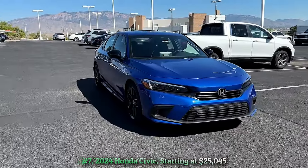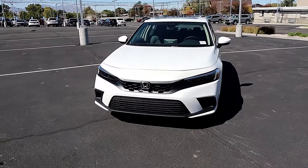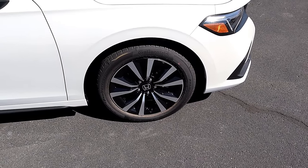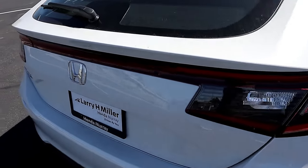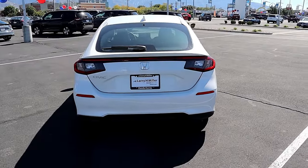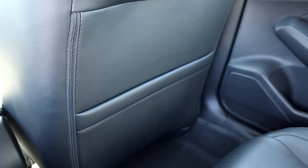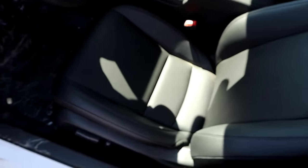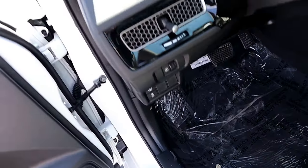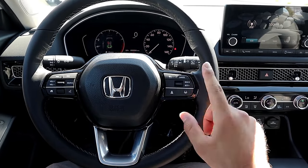Number seven: 2024 Honda Civic, starting at twenty-five thousand forty-five dollars. Efficiency, style, and driving enjoyment combine effortlessly to establish the Civic as a true winner. Entry-level models feature a 158-horsepower 2.0-liter four-cylinder engine, while a 180-horsepower turbocharged 1.5-liter option is also available. Every Civic boasts touchscreen infotainment with Apple CarPlay and Android Auto, plus a comprehensive suite of driver assistance features. While it may not match the punch of the Civic Si and Civic Type R, the standard Civic still delivers precise handling and refined road manners.